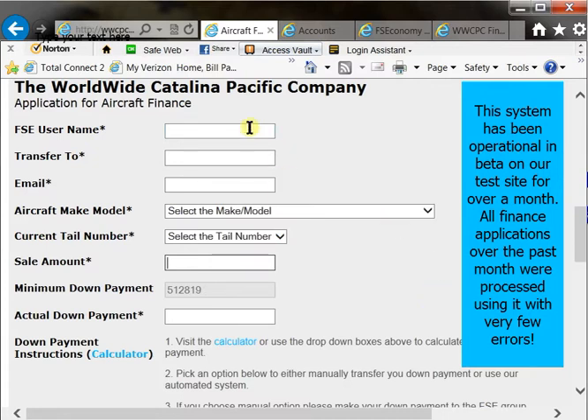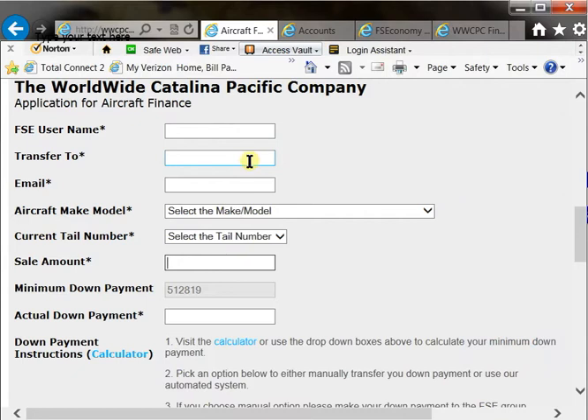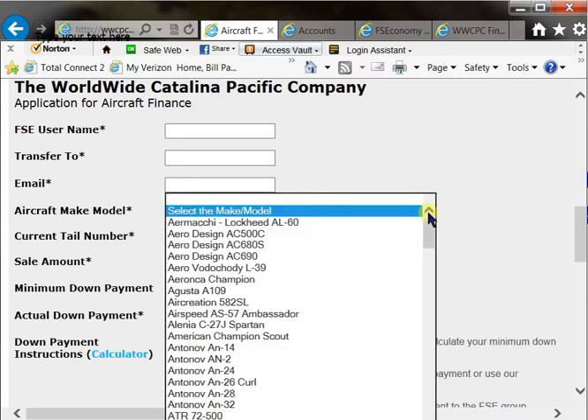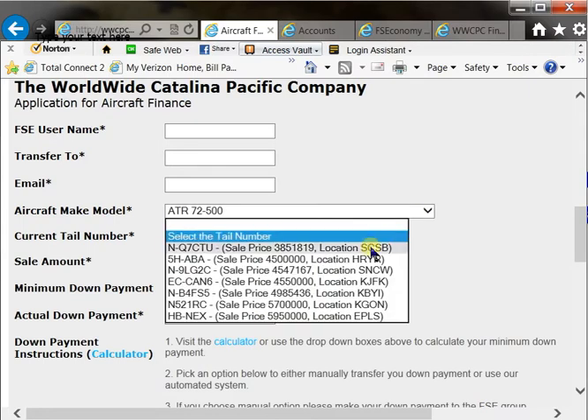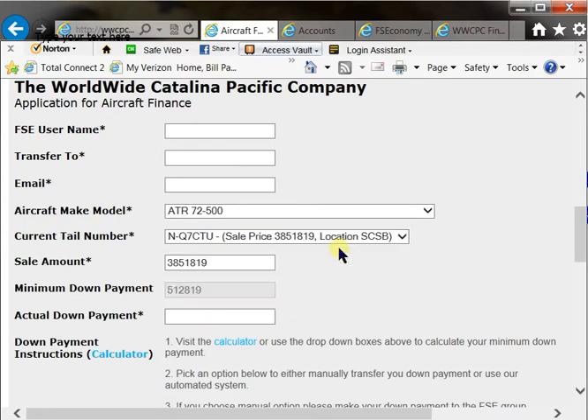You just provide your FSC username, the group you want it transferred to or to your FSC username, your email address. Here's the cool feature — this should look familiar. This is just like the FSC aircraft purchase page. All the aircraft types are here, go ahead and select what you want and it has automatically found the ATRs as I've chosen for sale on the FSC purchase page. I wanted to buy, let's say this lowest price one right here.